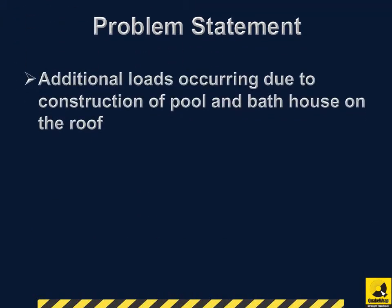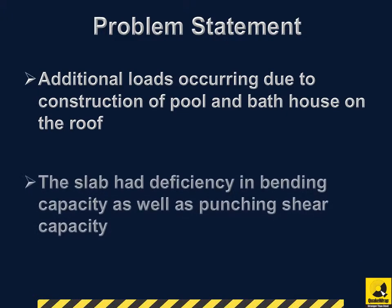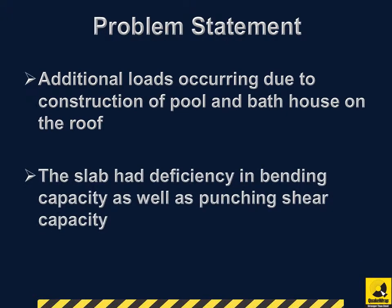The 16-story high apartment building experienced additional loads on the roof slab due to the construction of a pool and bathhouse. The slab, therefore, had deficiency in bending capacity as well as punching shear capacity.